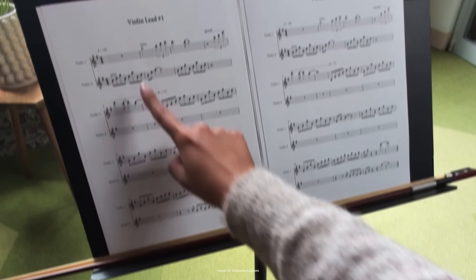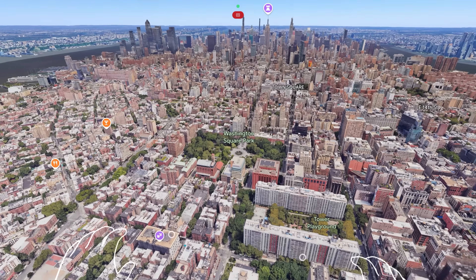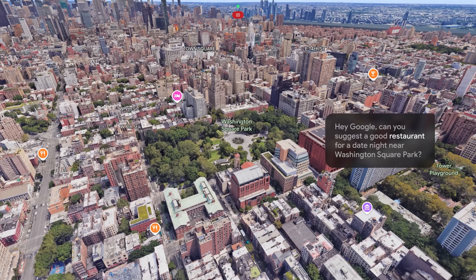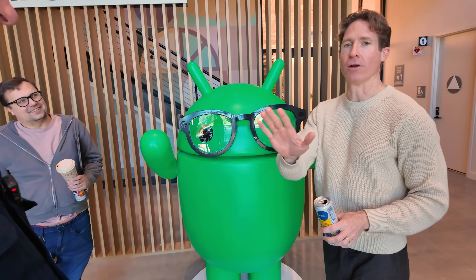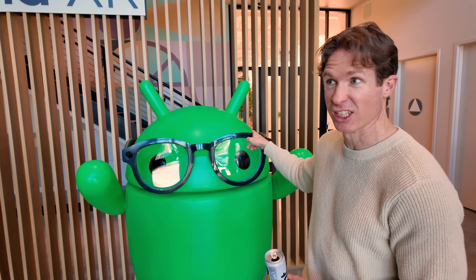Last year I tried early Project Astra prototypes and walked away thinking this could all actually work. Today, Aura showed me the middle ground AR has been missing: pin displays, full six-degree tracking, and a form factor that doesn't feel like you're suiting up for combat. I also sat down with Google's senior director of product management for XR, Justin Payne, to understand what problems Aura is meant to solve and where this is all headed. But before we get there, let's look at the other prototype hardware Google was itching to show off today.